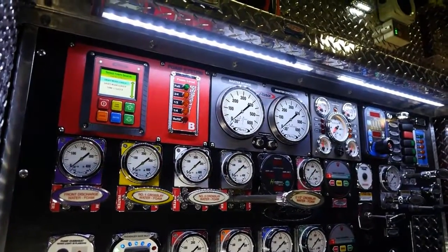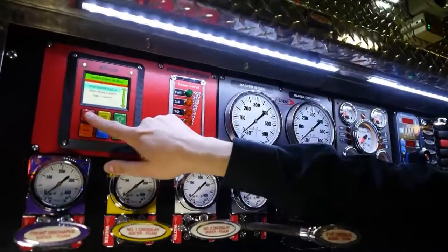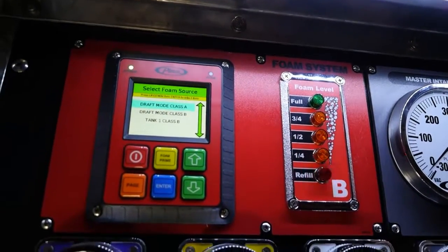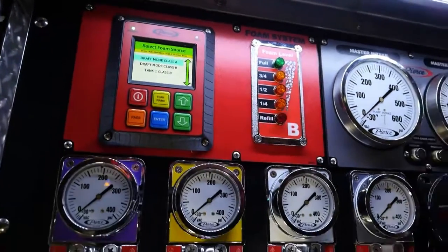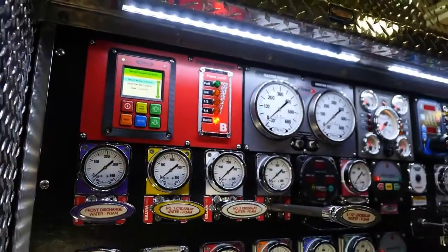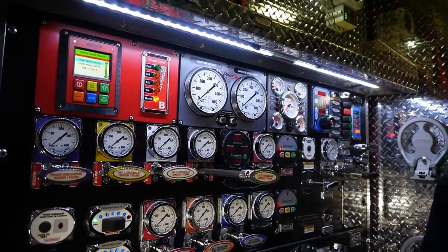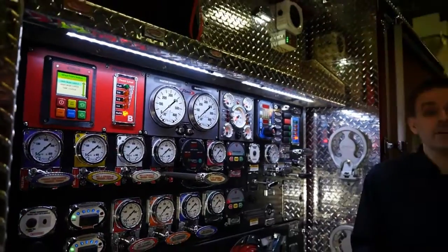Finally, to end foam operation, all we need to do is shut the system off and then continue to run water out of your clear water discharge until the soapy foam is out of the stream that you're using. That's pretty much the operation of the system.